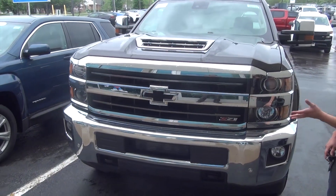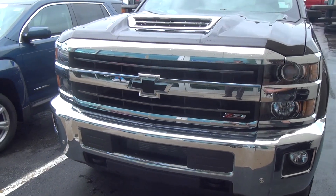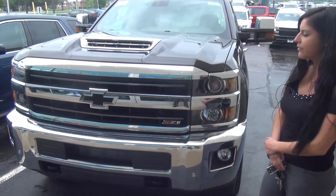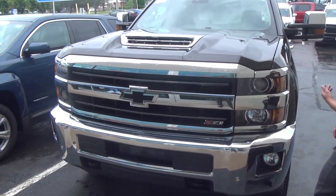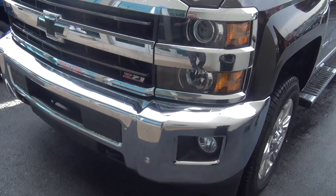With the front, obviously you get the chrome grille. It's got the Z71 package, so you do have the off-road and suspension package — it does have a better suspension system. You get the blacked out bow ties, front power assist sensors, and your front fog lights right there.